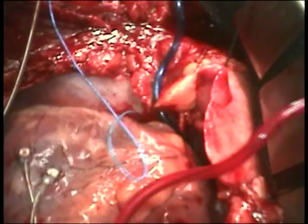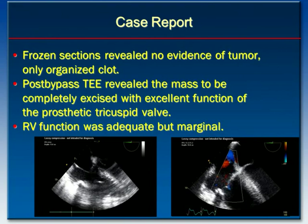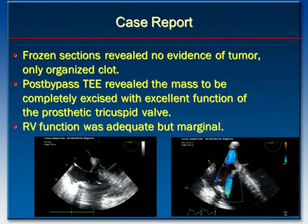The RV function appears to be adequate at this point, and preparations are made for placing chest tubes and closing the chest. Frozen sections, as stated previously, all came back negative, and indeed the late post-op final sections were all negative for tumor as well.